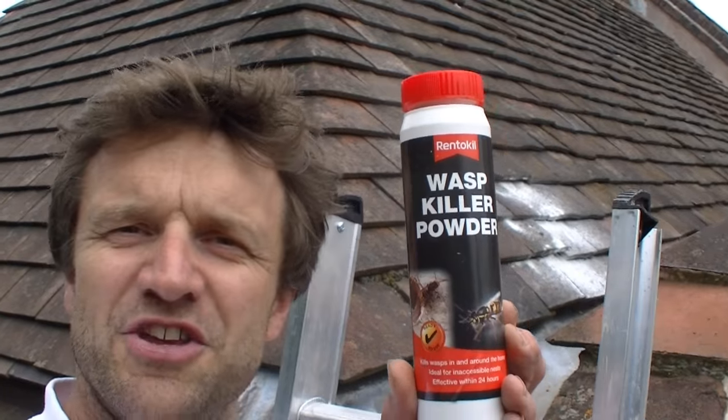Hi, I'm Charlie White and today I'm going to show you how to kill a wasp nest in an inaccessible roof space using wasp killer powder.